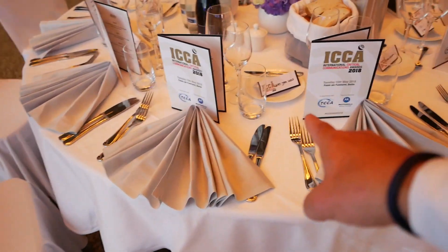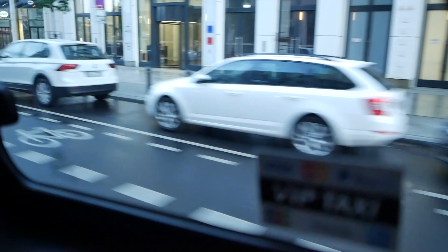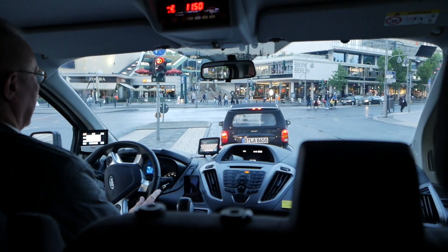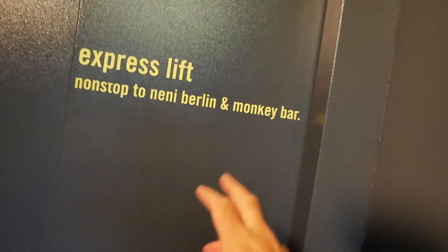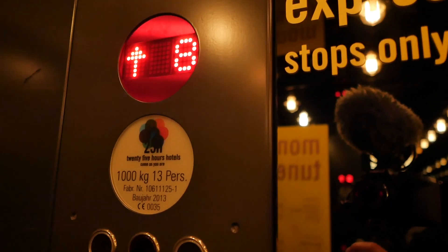After having my starter at the Critical Communications Awards, now going to have my main course at Motorola Solutions — how bad is that? Let's see where Motorola Solutions has its dinner tonight.